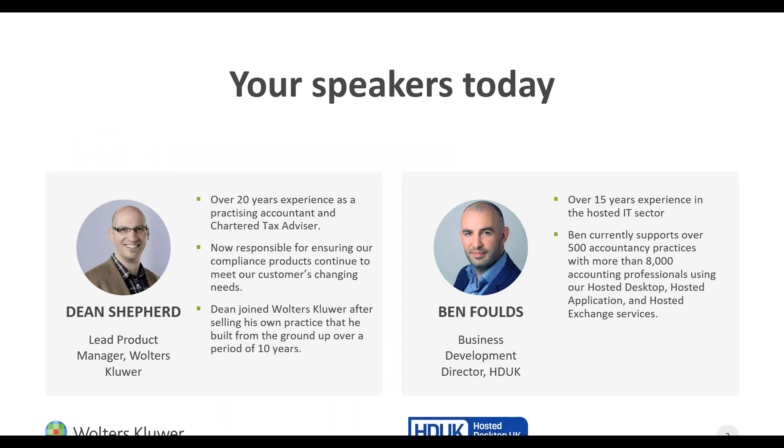So, speakers today — my name is Dean Shepard. I'm the lead product manager here at Walters Clure with responsibility for our tax, accounts and audit solutions, and I'm very happy to be joined by Ben Folds, who is the business development director for our friends at Hosted Desktop UK.